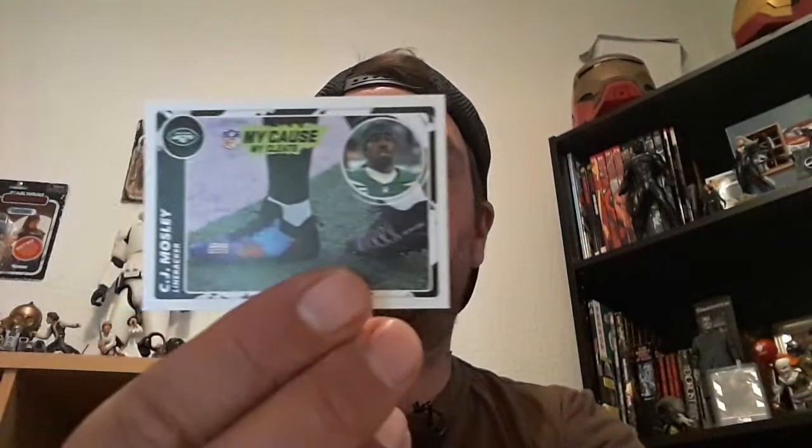We've got AJ Dillon coming back for the Packers. Marvin Jones Jr. We've got some more Cleats. CJ Mosley, who's a linebacker. The Giants' Daniel Jones, shiny. Robbie Anderson — I think that's the Panthers, maybe. And the card is Jehan Dotson, wide receiver for the Washington Commanders. There you go — I know what the W stands for now. We're learning!